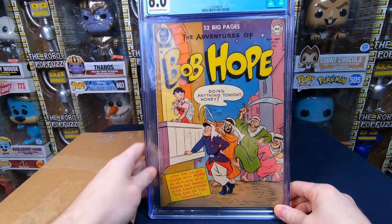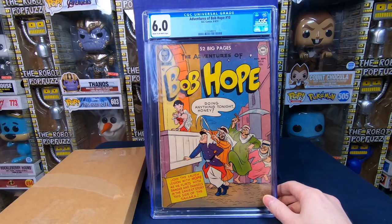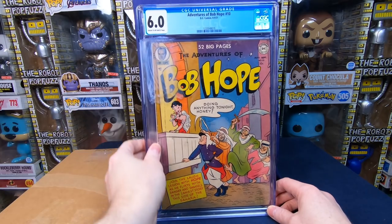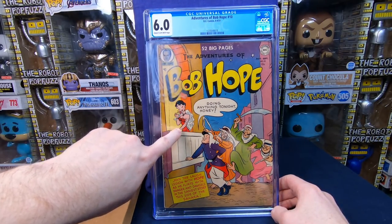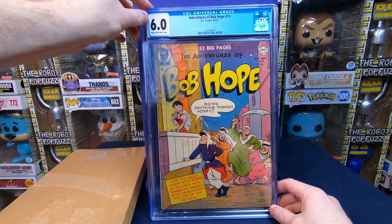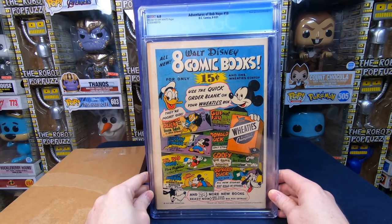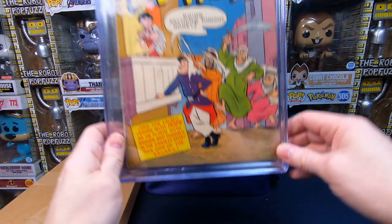We have Bob Hope number 10! He had a price sticker and used acetone to try to clean it off, and didn't realize the acetone would eat into the cover. I think I can actually repair that a little bit — I can use plastic polish and it'll take the white right out. I love the cover — I think it's funny, I love the way the girl's drawn, she looks really cute. Bob Hope looks funny, about to get attacked by three dudes. At 6.0, it's actually a pretty high grade for this comic book. I think a hundred dollars is a really good price, maybe worth more than that.